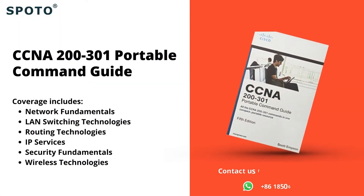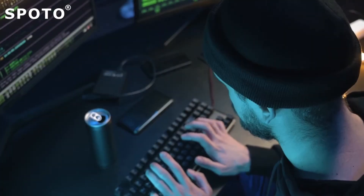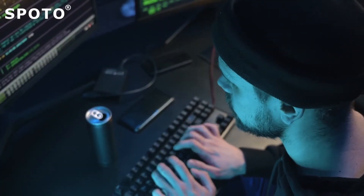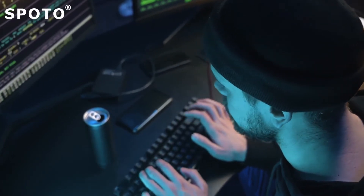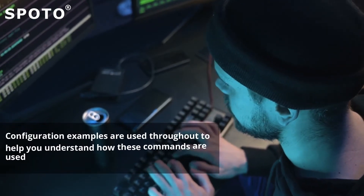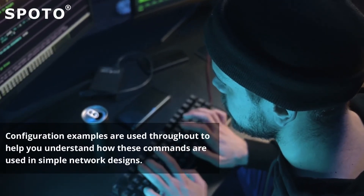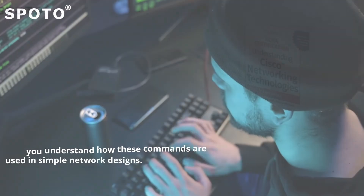3. CCNA 200-301 Portable Command Guide — this guide summarizes all CCNA-level Cisco IOS software commands, keywords, command arguments, and associated prompts, as well as tips and examples of how to apply the commands in real-world scenarios. Configuration examples are used throughout to help you understand how these commands are used in simple network designs.